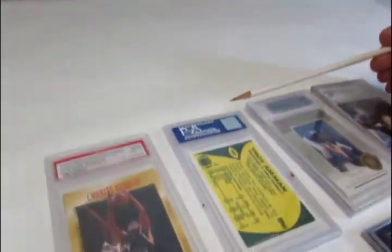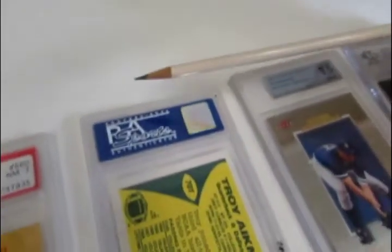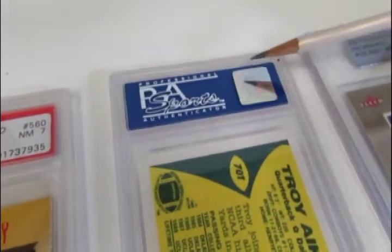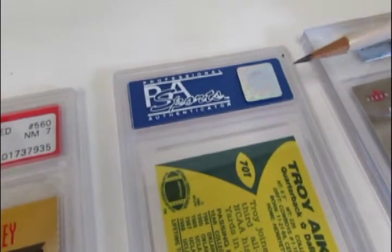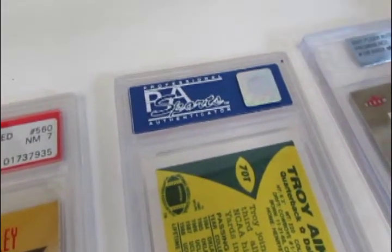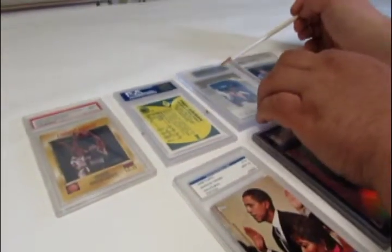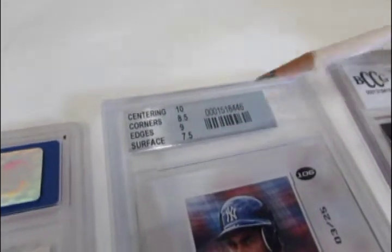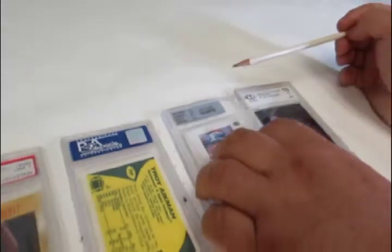If you flip the card over, Professional Sports Authenticators have their name again on the back with a hologram for identification purposes. Beckett does it a little differently — they have the same label parts on the front, but on the back they identify the centering, the corners, the edges, and the surface, grading each part individually.